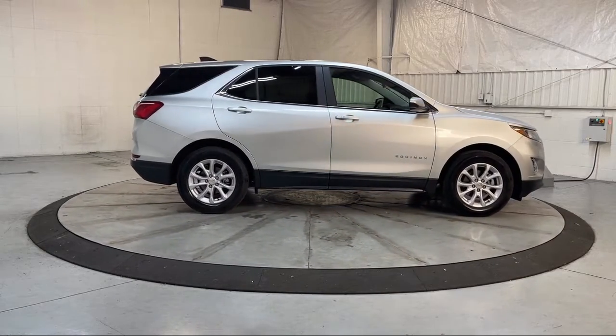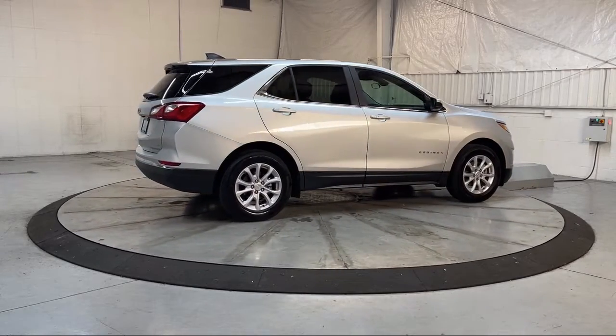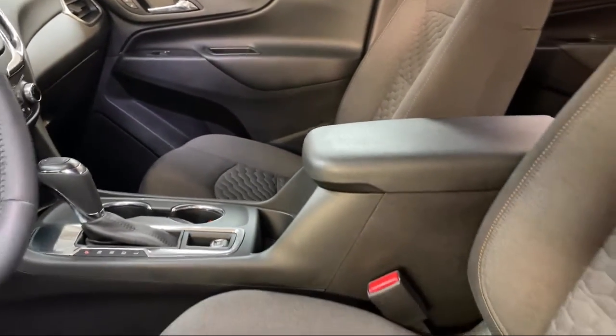Additional features include two-way power driver lumbar control, cross traffic alert, Apple CarPlay and Android Auto, and the confidence and convenience package. The vehicle has less than 20,000 miles on the odometer.